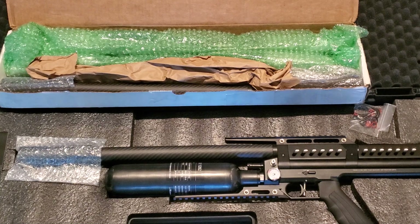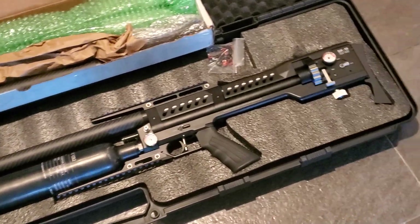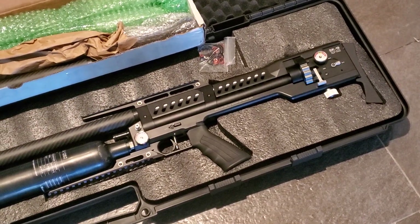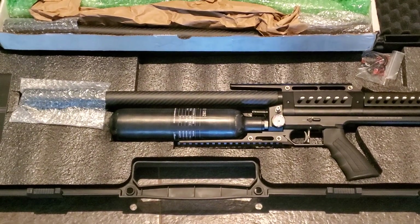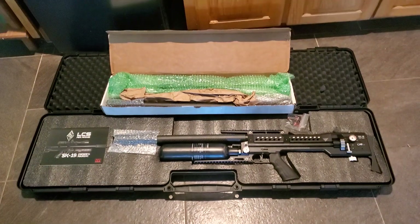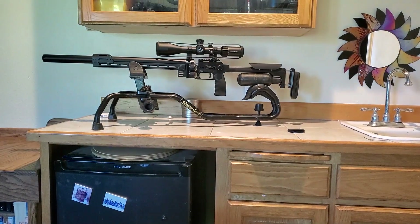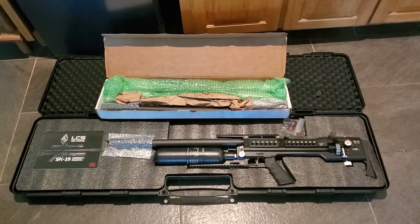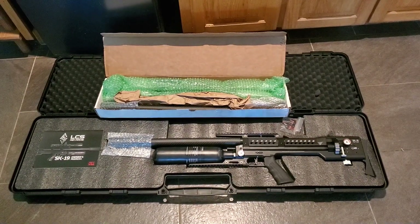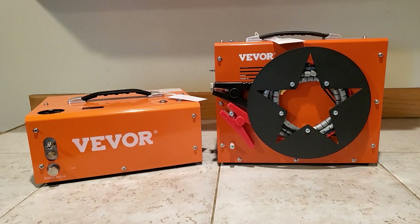Once I figure that out, we're going to have an LCS slug video coming out so you guys can see what this baby will do with slugs — turn that power up and go for it. This week we also have a great compressor. If you're going to buy a gun like this, you're not going to have a lot of money left over. I just want to let you guys know what's coming up on the airgun channel.